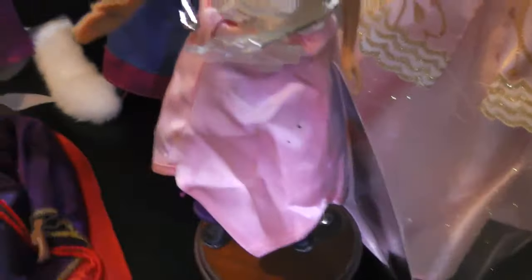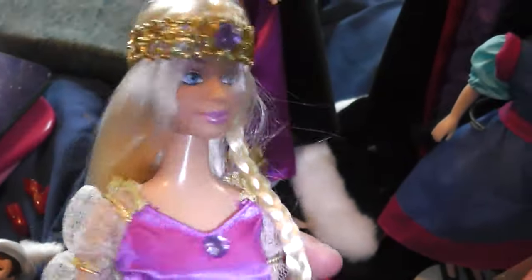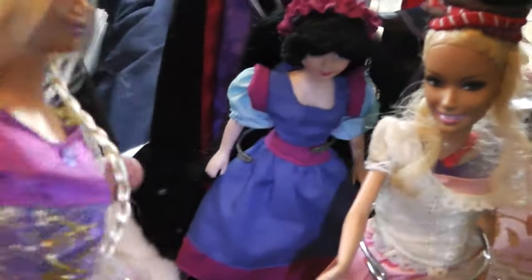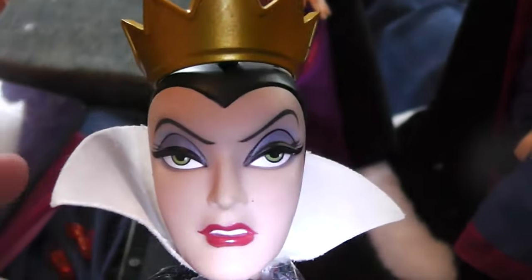Here's another one of my mom's dolls. This is one of her Rapunzel dolls, which I haven't reviewed — I know, I should get around to it. She had a couple of Rapunzel dolls. This is the Disney Store Evil Queen doll. Look at that face — so evil.